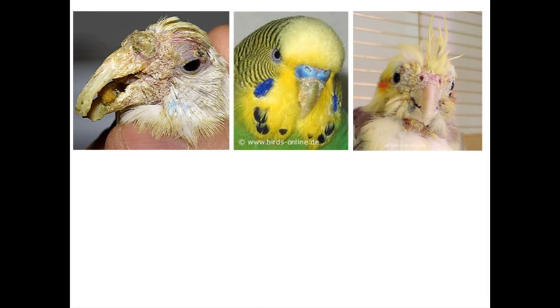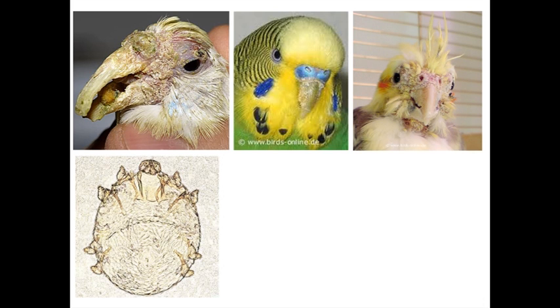Old mate over here is a cockatiel — we're mostly talking about budgies, but it does happen in other birds. This is the culprit: Knemidocoptes pilae. Big, fat, grubby-looking thing that lives in the skin. That's it.